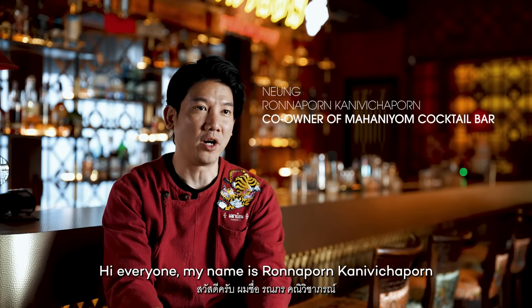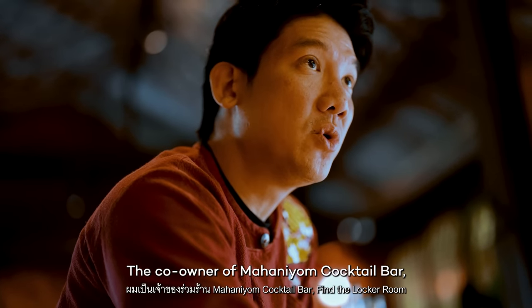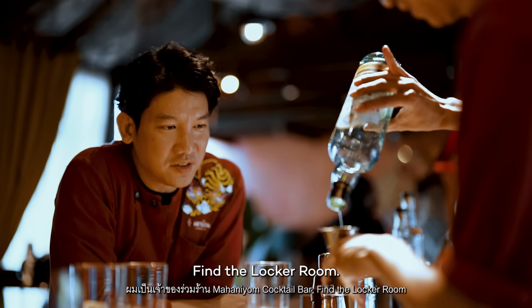Hi everyone, my name is Rona Porn Kani Vichaporn, or you can call me Ngu. I'm the co-owner of Mahaniyom Cocktail Bar, Find the Locker Room.